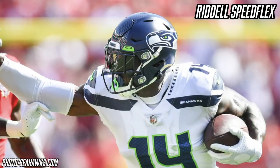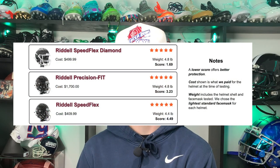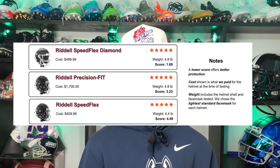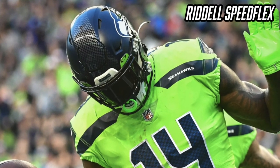Starting with the helmet — DK Metcalf is one of many wide receivers wearing the Riddell Speedflex, a helmet he's been wearing since his days in college at Ole Miss. The Speedflex initially debuted in 2014 and has been the most popular helmet in football for the last couple of years. It's also one of the safest helmets on the market, scoring a perfect five out of five on the Virginia Tech helmet rating scale. The key to the Speedflex's success is its flex system — the flex panel, the entire shell, and the face mask all flex to absorb contact, preventing it from reaching your head.